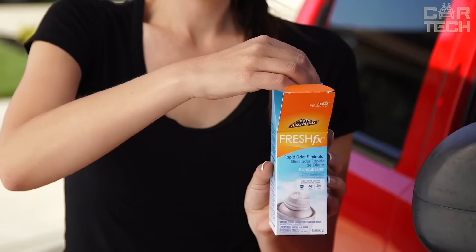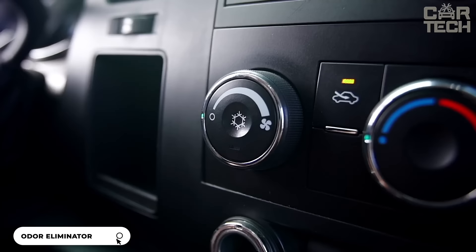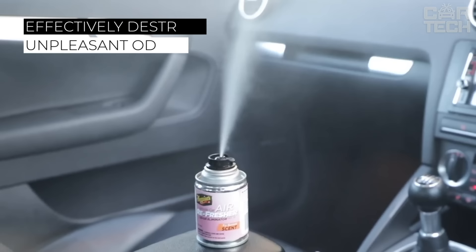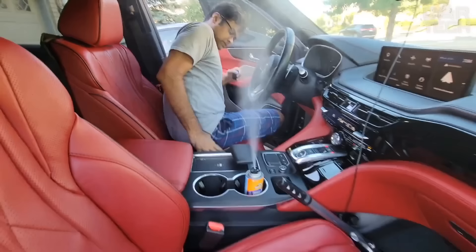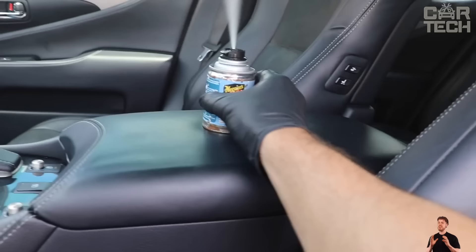Introducing a great product for eliminating unpleasant odors in the interior of your car — a set of three fresheners and odor neutralizers of 1.5 ounces with the scent of Clear Sky. Unlike conventional fresheners, this spray does not just mask but effectively destroys unpleasant odors from cigarettes, food, pets and others. The effect is felt instantly and lasts for a long time, leaving a pleasant aroma of freshness and cleanliness. The Clear Sky odor will fill the salon with notes of apple, freesia and juicy greenery.